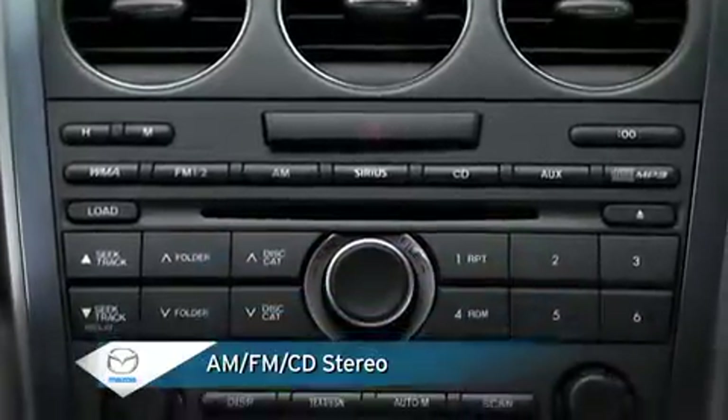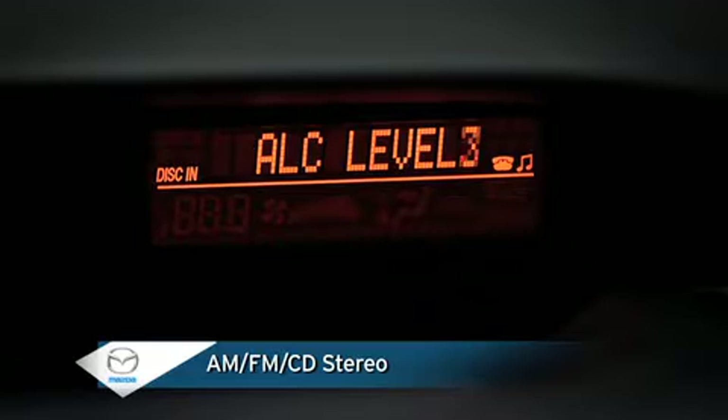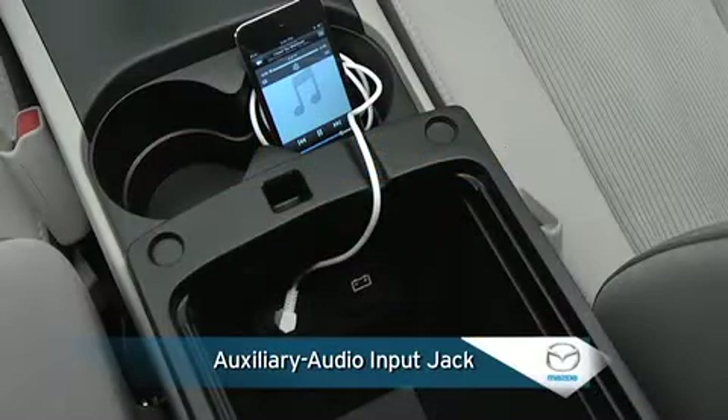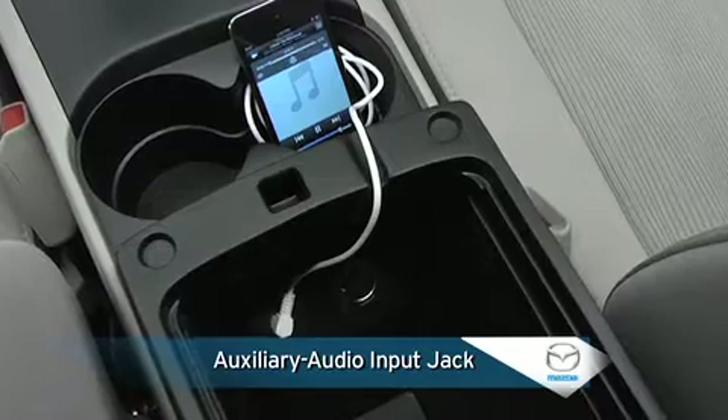The four-speaker AM/FM stereo comes with a CD player capable of playing MP3 and WMA files, and includes automatic level control that adjusts audio volume and sound quality according to vehicle speed. An auxiliary audio input jack and adjacent 12-volt power point are compatible with portable audio players, such as an iPod.